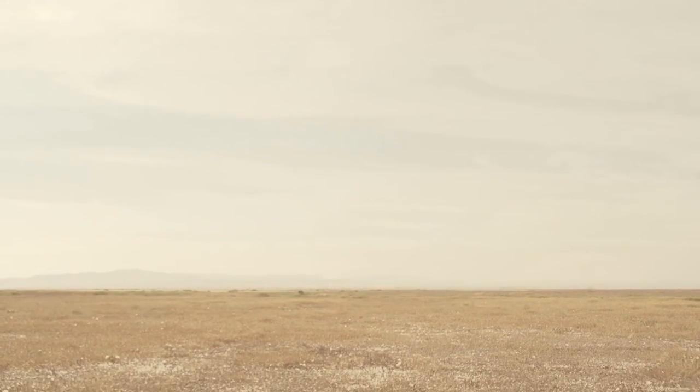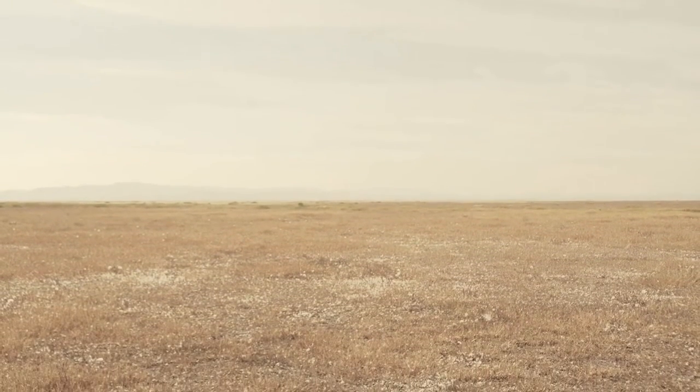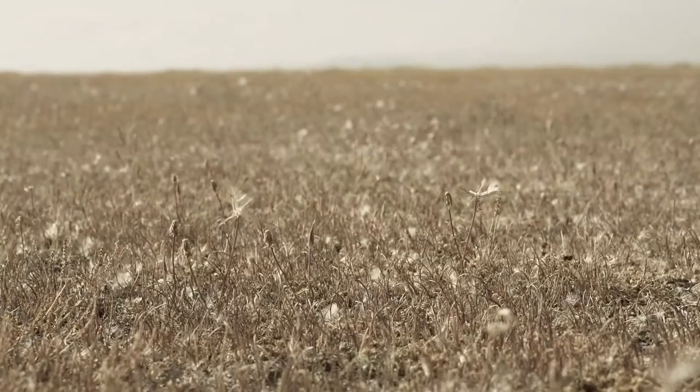We trialled the Oculus Rift headset on Lake George, a large ephemeral lake in southeastern New South Wales, where the lake bed is dated at more than a million years old.